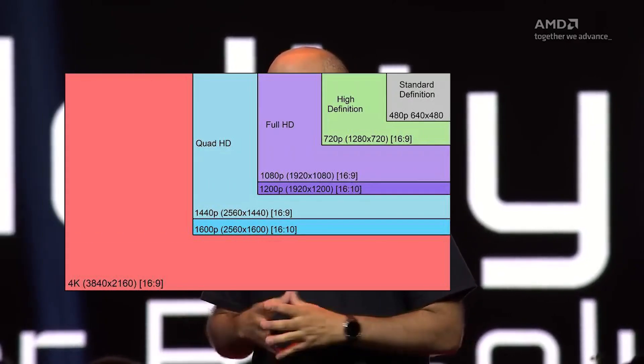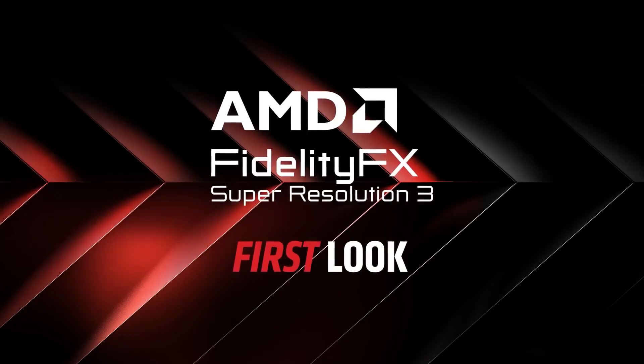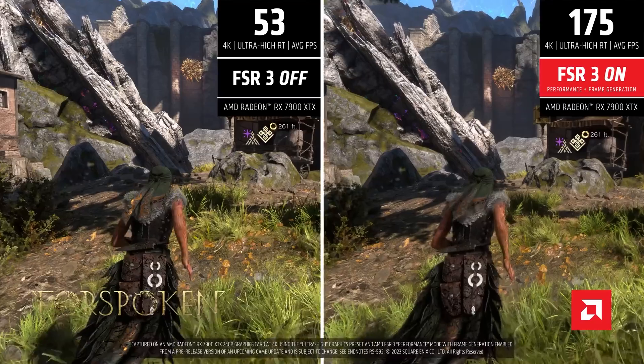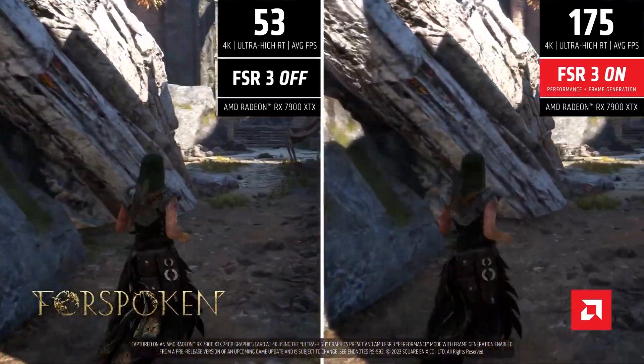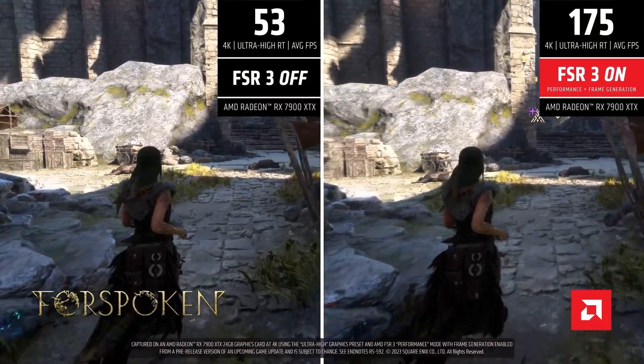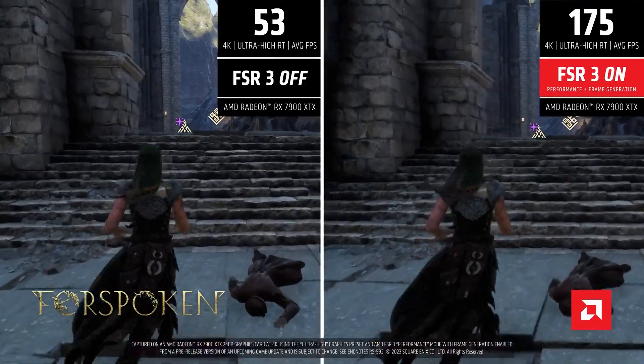FSR is primarily a scaling technology similar to Nvidia's DLSS, which takes a lower resolution and upscales it to get a lot more frames. This version of FSR brought the same thing that DLSS 3 brought: frame generation. The kicker is that they're making FSR 3 compatible with a ton of older GPUs, including Intel and Nvidia GPUs.